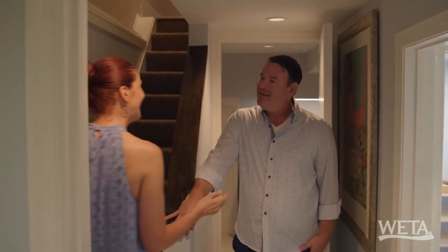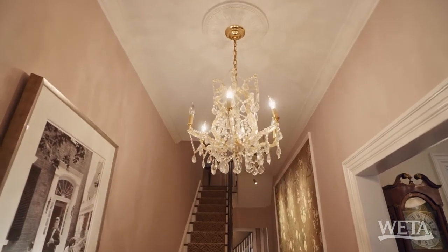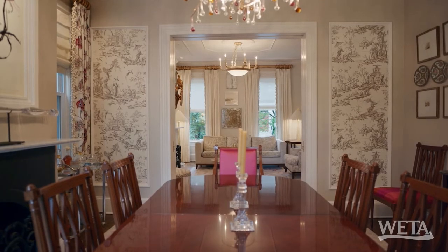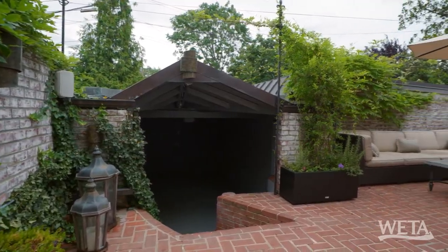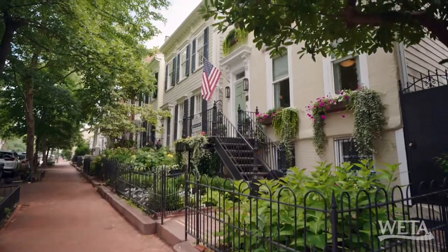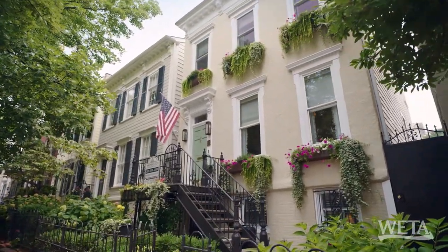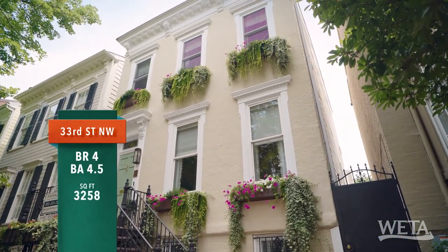That concludes our tour — thanks for coming. I thought I'd use your formal name since this is such a formal house. It's a beauty, so much to love. The minute you walk in you've got these beautiful chandeliers, a formal living room, dining room, and the family room — that was my favorite, what a great space. And there's also the parking, big plus here. This house is right smack in the middle of the West Village, so this is a very good area — prime. To recap: four bedrooms, four and a half baths, 3,258 square feet.